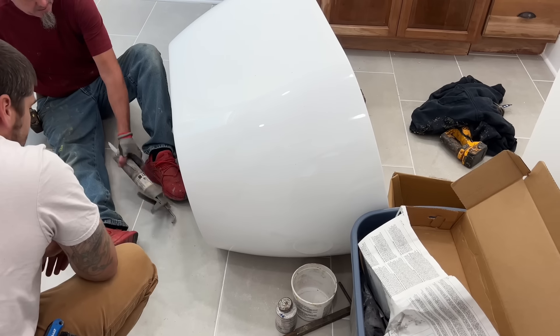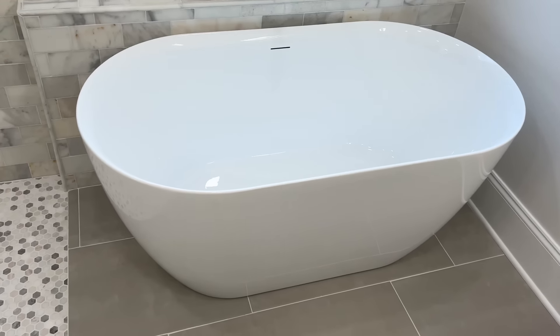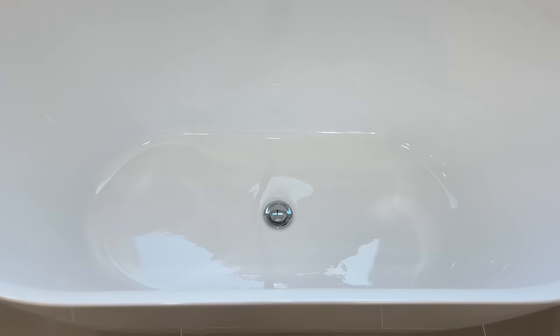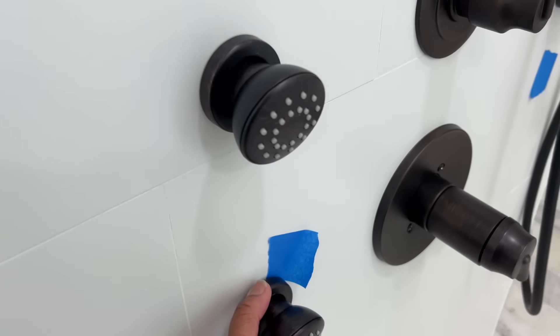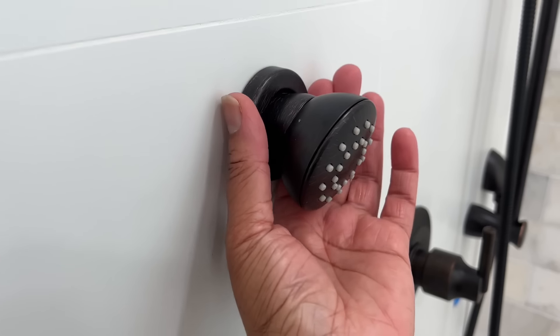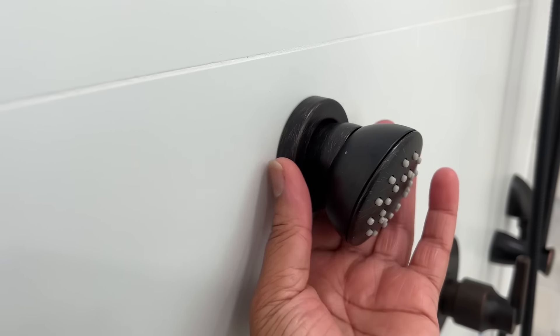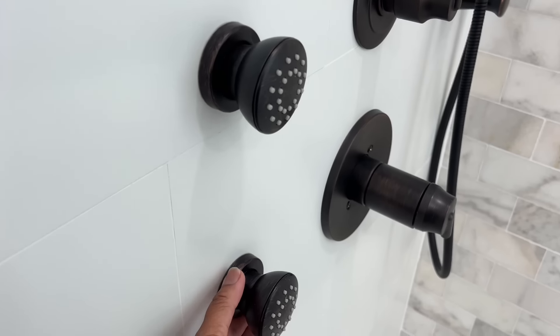Six days later, the plumber returned to install the tub, shower fixtures, and faucets, as well as the toilet, which meant Hubby and I no longer needed to make that long trip across the family room in the middle of the night to use the half bath. Also, later that day, I noticed the loose caps around the body sprays, but once the contractor was informed, the issue was resolved within a few days.